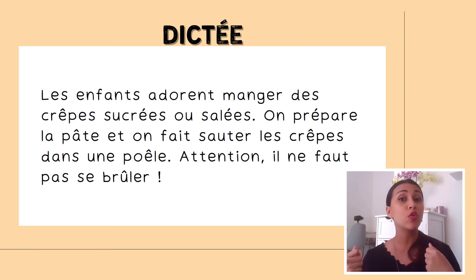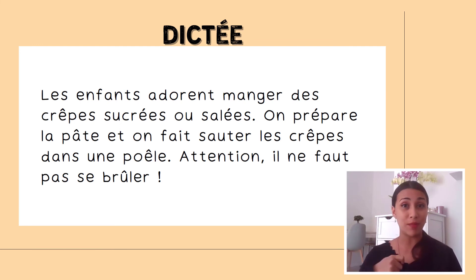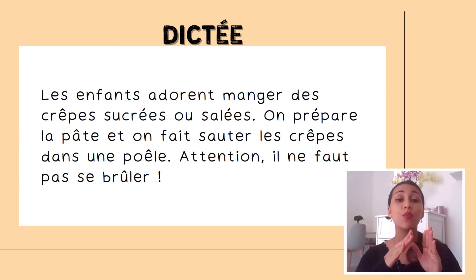Et on fait sauter les crêpes dans une poêle. On fait sauter — we saute or we flip the crêpes in a pan. The pronunciation of poêle can be a bit tricky — some people say poêle, others poêle. Attention, il ne faut pas se brûler — encore une fois, l'accent circonflexe sur brûler.